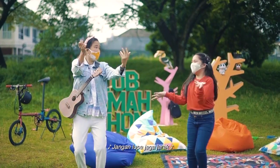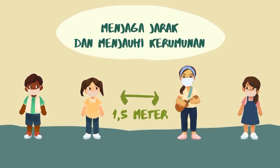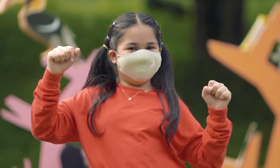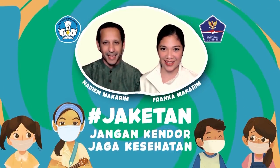Jangan lupa jaga jarak saat ketemu orang, makan yang bergizi, jaga kesehatan. Anak Indonesia, jangan kendor, jaga kesehatan.